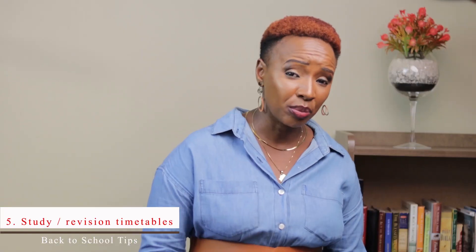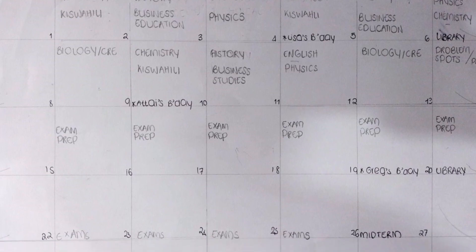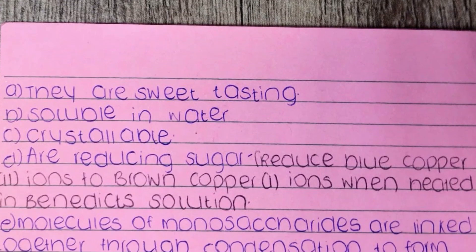Number five: come up with study timetables and revision timetables. Our children need to study, and you may be the one to guide them depending on their age. Help them come up with timetables so they know exactly what they should be doing at each time. Without a timetable, you don't quite do a good job. Find out what works for your child when revising — whether it's revision cards, revision books, or past papers — and guide them so they can do well this school year.